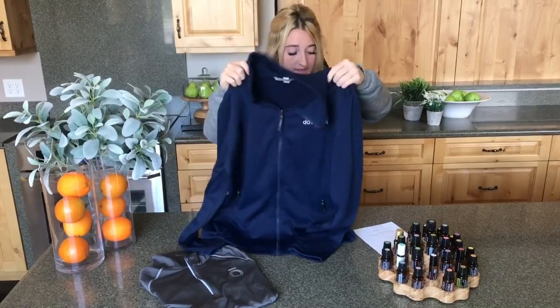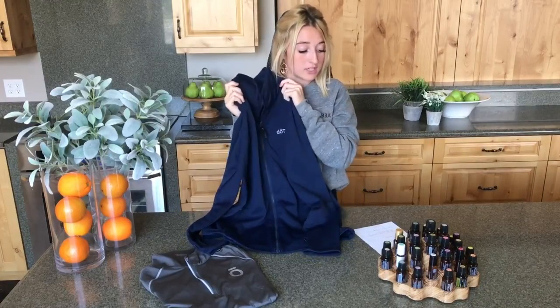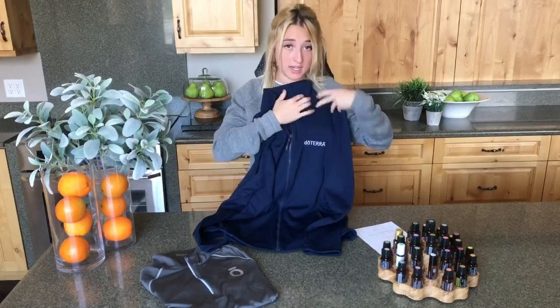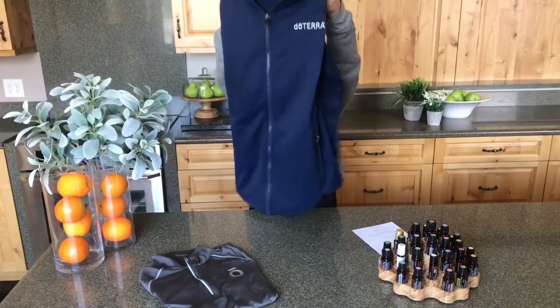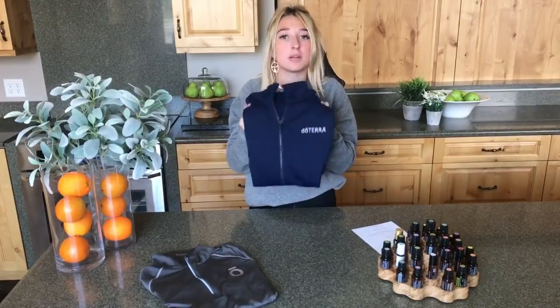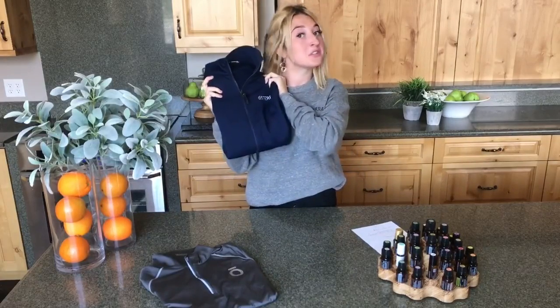This one ranges from extra small to triple XL, with a price range of $47.99 to $53.99. It can be embroidered with the doTERRA logo or the O. This one is pretty awesome — especially if you're really into sports or the outdoors. If you like to run in the mornings, this is a great product to not only stay warm but show your essential oil pride.